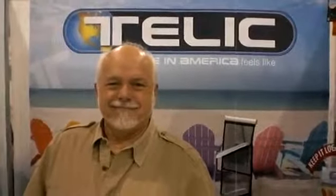Hi, this is Cam White and I'm at the Magic Platform Show in Las Vegas, a very, very large shoe show. And I'm with Kip Odermatt from Telic Footwear.